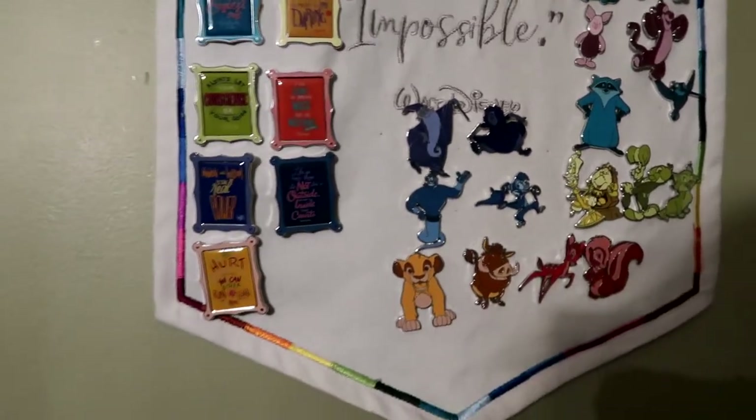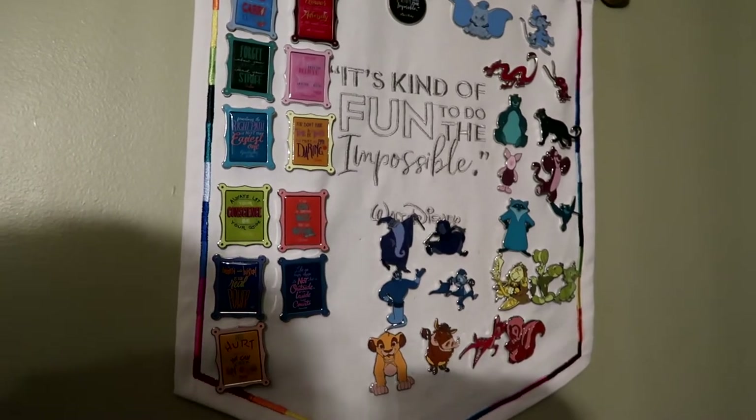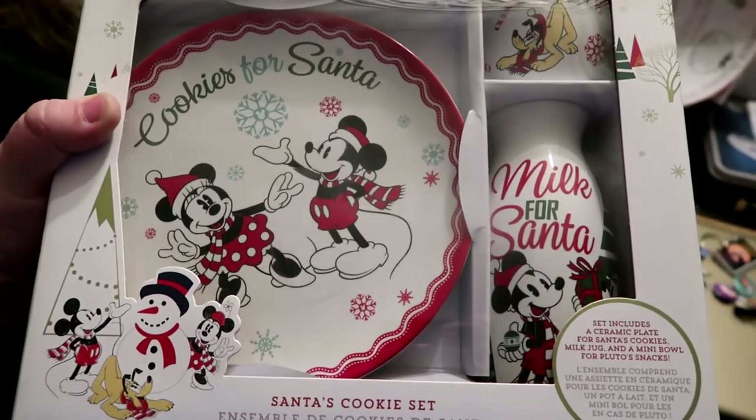Let's go put these on the tree, but right before we do that I'll show you everything else I got. This Luxo Ball — the Pixar ball — look how huge this thing is! I also got this pin set, which I have been collecting since January. Here are my Disney Wisdom pins — I'm just going to add the new quote and the Fairy Godmother, and that's it. The Disney Wisdom pin collection is done for this year.